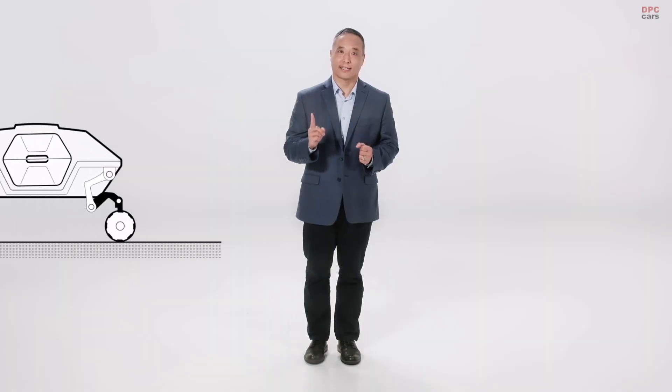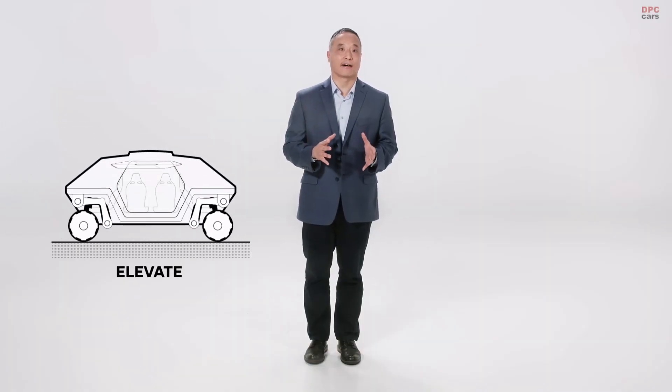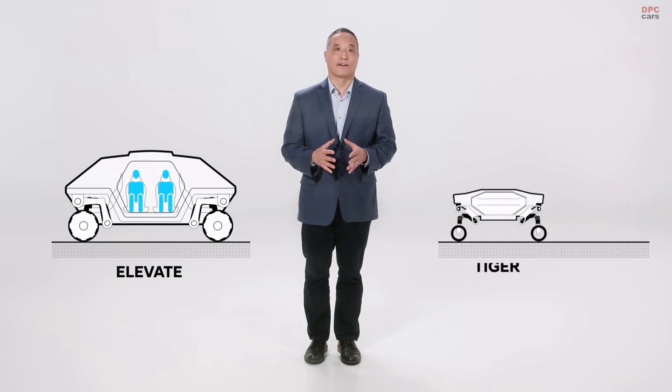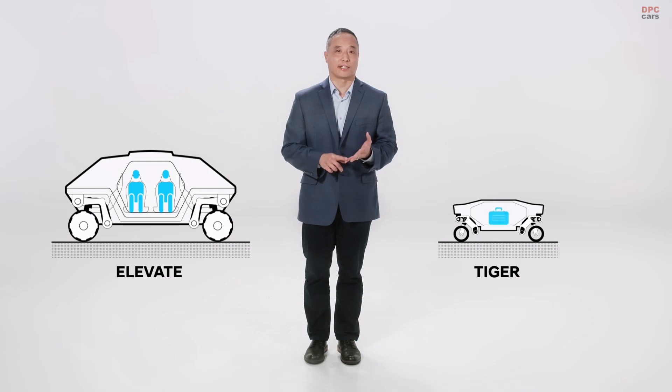The main difference is that TIGER is designed to operate without an onboard crew. It's an autonomous platform that can carry various types of payloads, such as materials, goods, or instrumentation.